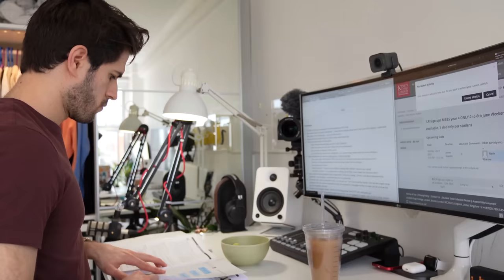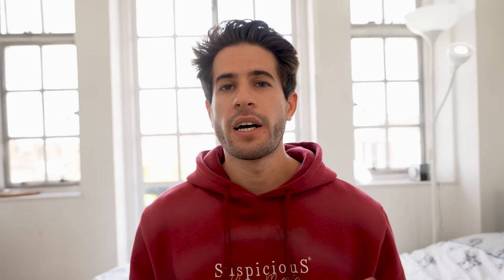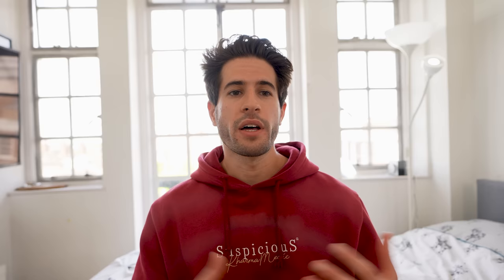Doing something is always better than doing nothing. Once you get into a rhythm of studying with music, it becomes something that helps you get into the zone. You can add music as part of your study routine, and it might even help you associate studying with something you're looking forward to. For me personally, when my motivation is running low but I know I need to keep going, putting on some lo-fi hip-hop beats in the background solves this problem 90% of the time.